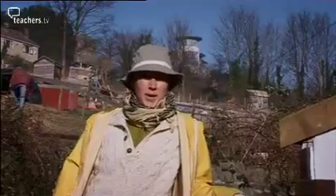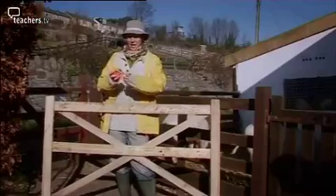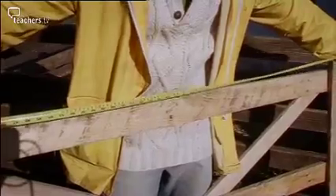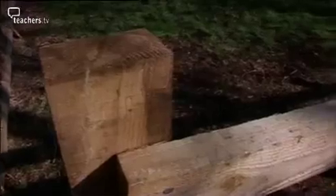I want to build a bigger pig pen for my pigs — Doris, Daisy and Dora. To build my new pen I've got 18 of these fence panels. Each fence panel is one metre long. Using my 18 fence panels, what is the biggest area I can have inside my pen?